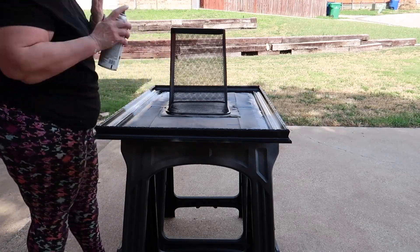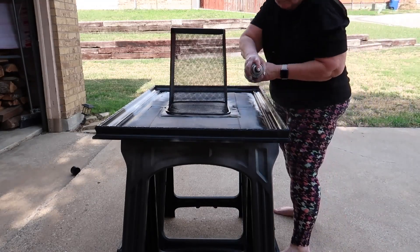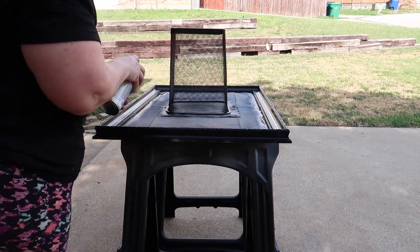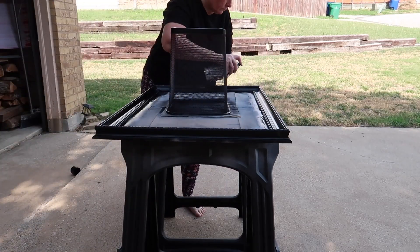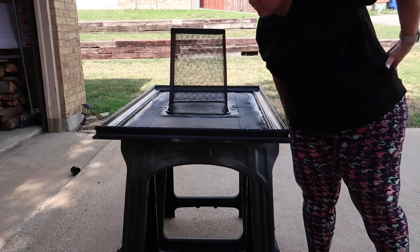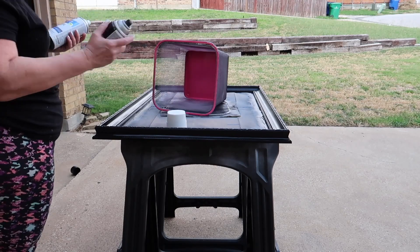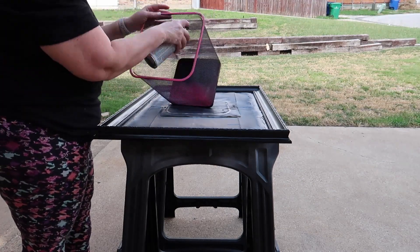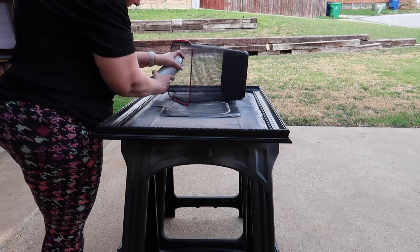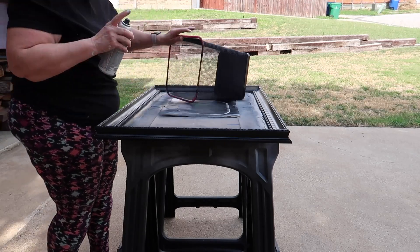After all that cutting in the day before and all the rolling and painting, you can see here I'm using two hands to push the trigger on the spray paint because my arm and wrist were so sore and tired I could barely push the trigger. If I was smart or a better spray painter I would have sprayed the inside of the trash can first, but I didn't think that far ahead. Next time I'll know.